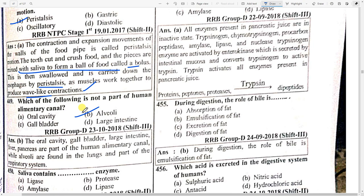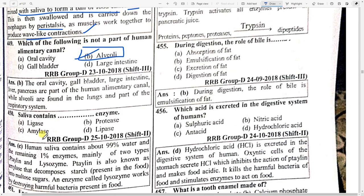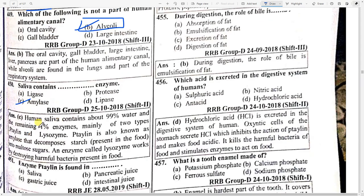Which of the following is not a part of the human alimentary canal? Option B — alveoli. Alveoli are not a part of the human alimentary canal. What enzyme does saliva contain? Option C — amylase. Human saliva contains about 99 percent water and remaining one percent enzymes, mainly two types: ptyalin (also known as amylase) and lysozyme. Amylase decomposes starch; lysozyme destroys harmful bacteria present in food.